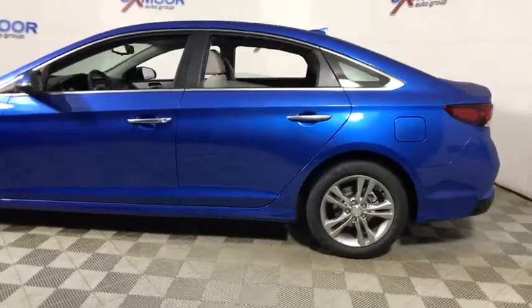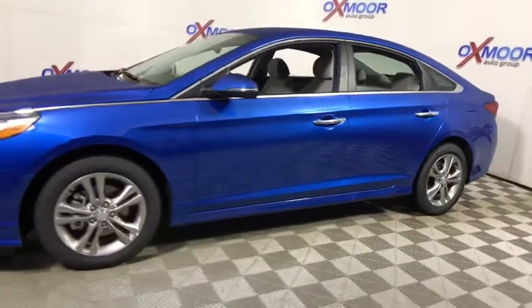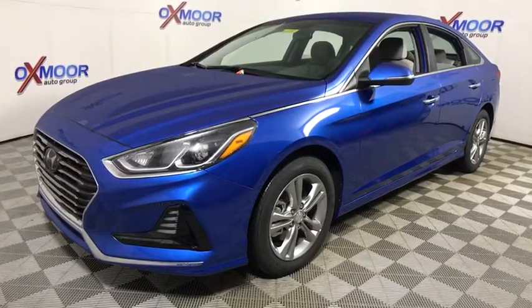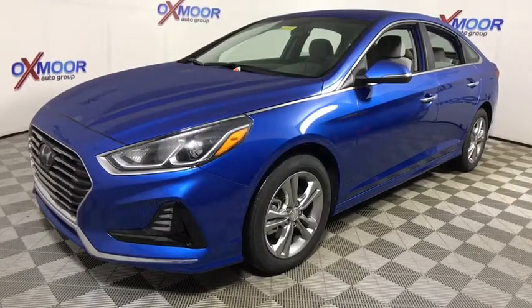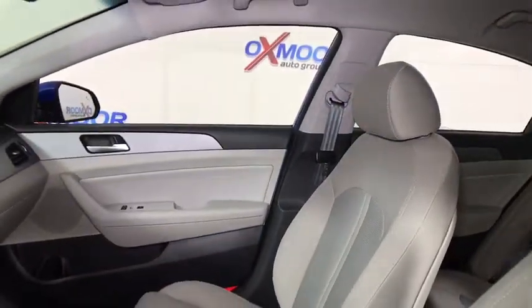The 2018 Hyundai Sonata. The Sonata has a long list of technologically advanced interior features and options that make driving safer, more convenient, and much more fun. Don't forget the exterior corrosion protection — a 14-step roto dip system that provides unmatched protection for your Sonata. This vehicle has less than 100 miles. Here are some of this vehicle's great options.